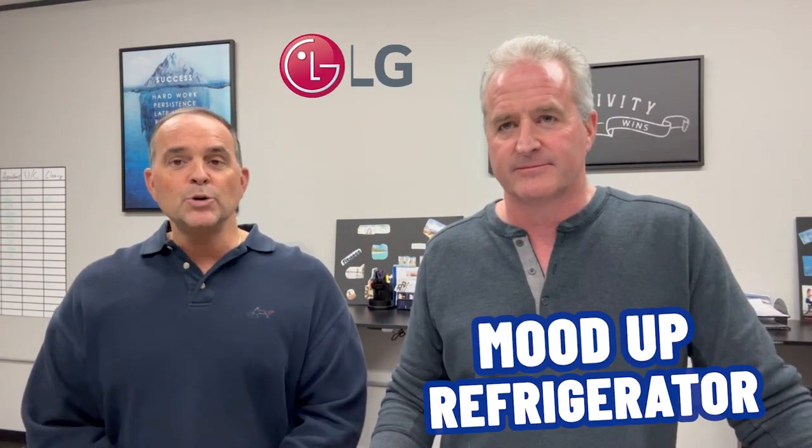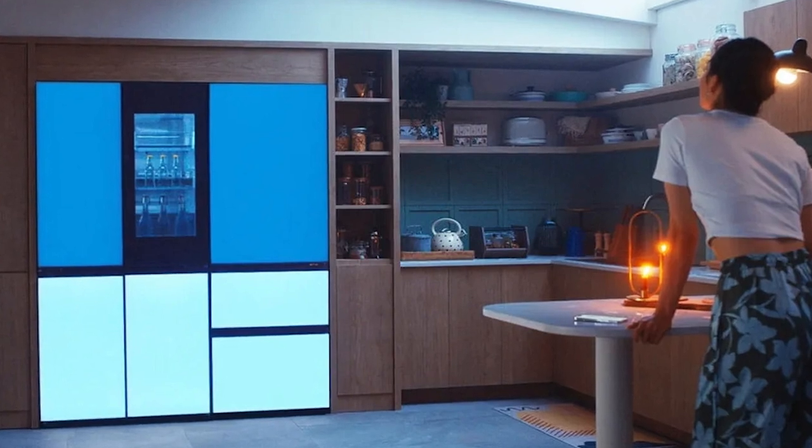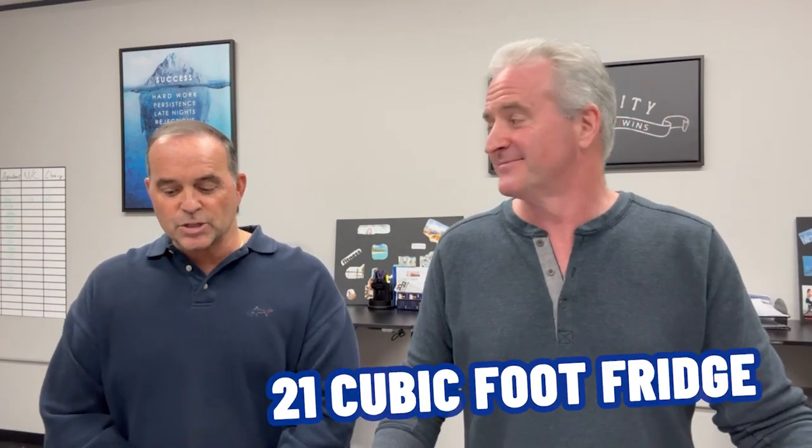We also have the LG Mood Up Refrigerator. This is a four-door refrigerator featuring four LED panels — one covers each door — and it can display a total of 190,000 different color combinations. So when you're walking up dieting, it's going to be red — stop, don't come in. The 21-cubic-foot fridge also boasts a built-in Bluetooth speaker for streaming music, so you can have color sync and music while you're eating.